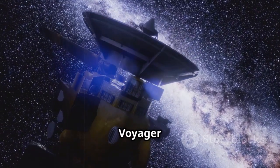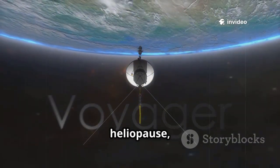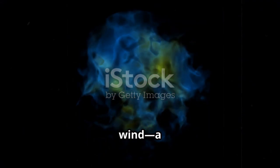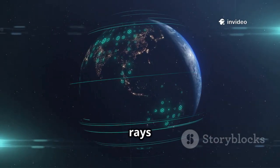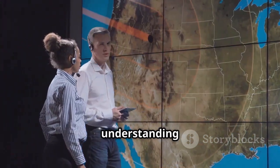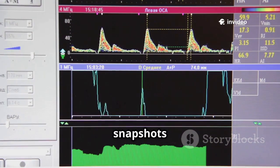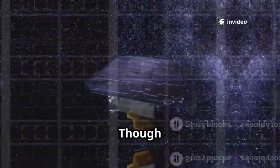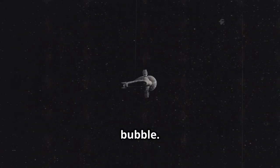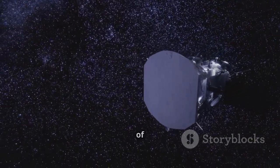After Neptune, Voyager 2's mission shifted to the Voyager Interstellar Mission, heading beyond the Sun's influence. In 2018, after 41 years, it crossed the heliopause, entering interstellar space. Voyager 2's instruments detected a sharp boundary where the solar wind meets the interstellar wind — a wall of plasma. It measured a dramatic rise in cosmic rays and found the interstellar magnetic field was stronger and more organized than expected. These discoveries changed our understanding of how our solar system interacts with the galaxy, sending back the first direct evidence of the universe outside our solar system.